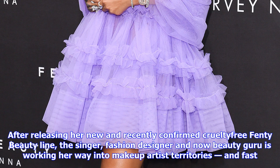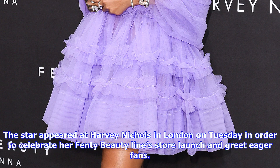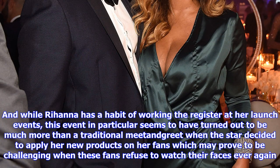While Rihanna has a habit of working the register at her launch events, this event in particular seems to have turned out to be much more than a traditional meet-and-greet when the star decided to apply her new products on her fans — which may prove to be challenging when these fans refuse to wash their faces ever again. Fenty Beauty's Instagram account shared a photo of Rihanna applying a product, which appears to be the Killawatt Highlighter in Ginger Beige/Moscow Mule, on her fans' eyelids using one of her small portable brushes.